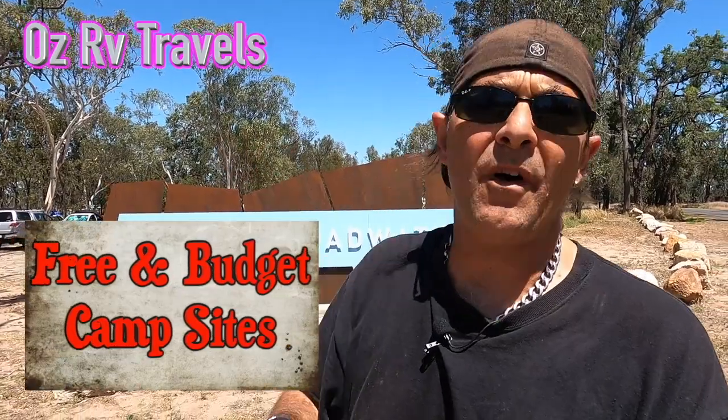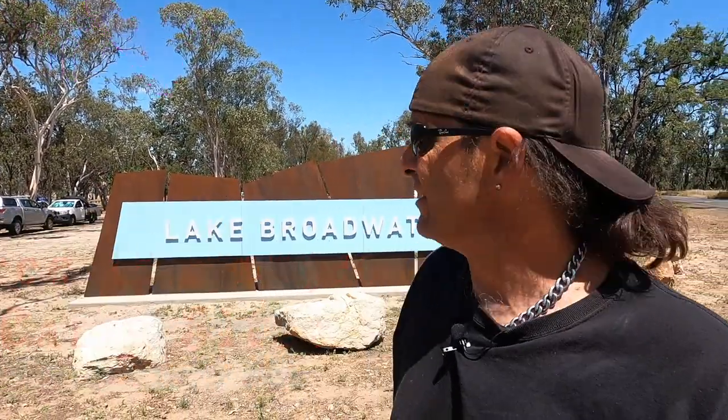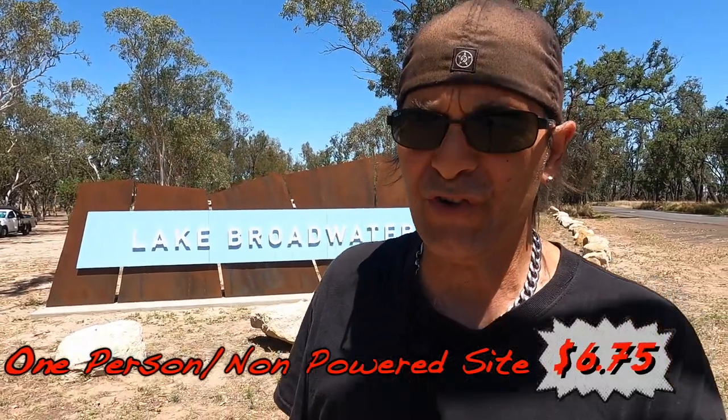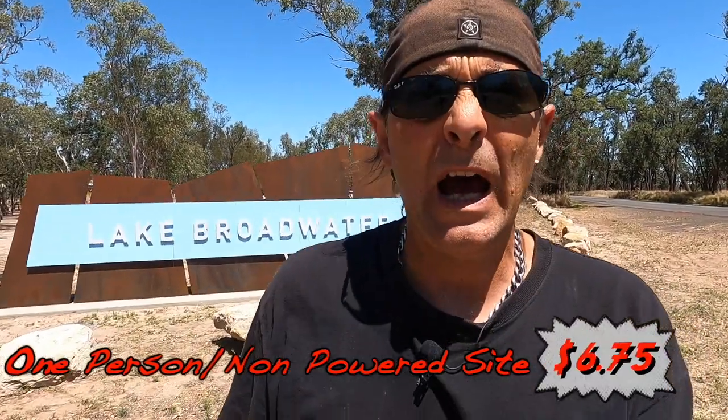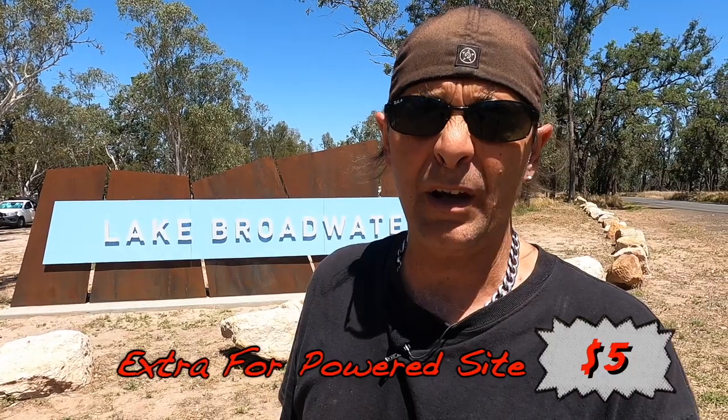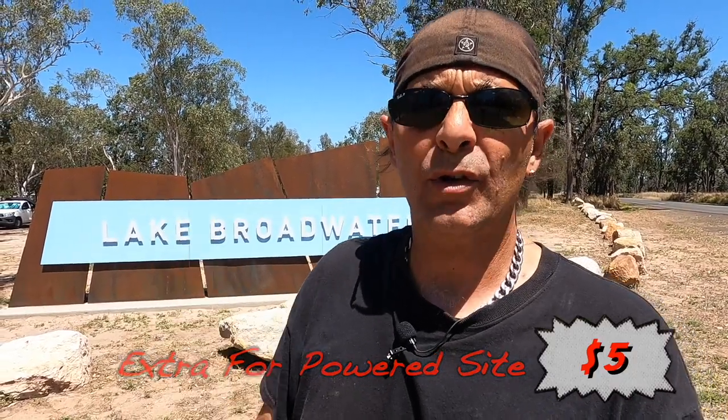Welcome back for another free and budget campsite review. We're at a place called Lake Broadwater, just outside of Dalby, around 20 kilometres. I'm pretty impressed with the park — it's a nice area, lots of bins, a couple of toilets. It's cheap: $6.75 for a campsite and an extra $5 for power if you want it. The power sites are down the other end. Let's go have a look at the park right now.